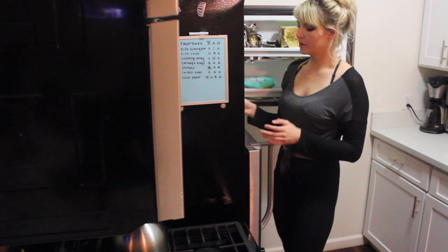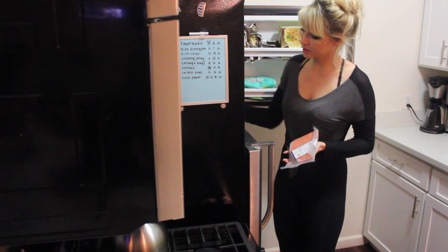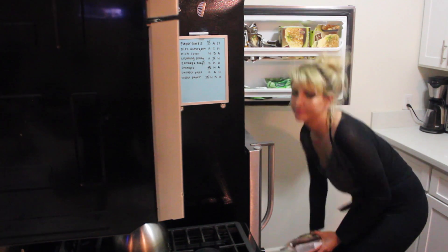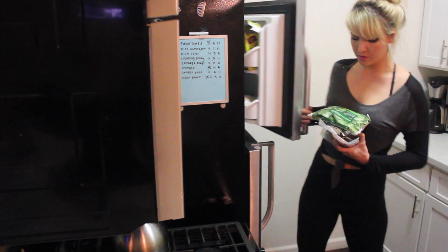So after I get home at night around 7:30, I'll greet my roommates and then I'll head over to the fridge and figure out what I want to make for dinner. And on this night, I decided to make some salmon and veggies.